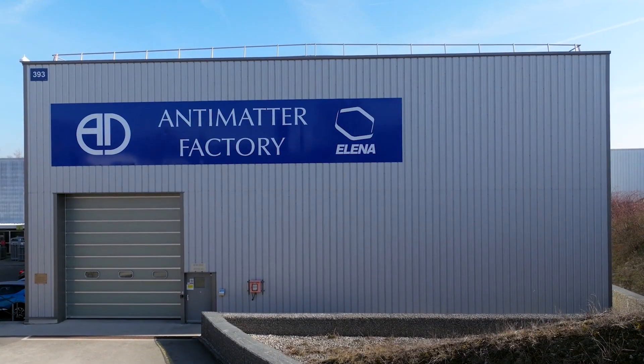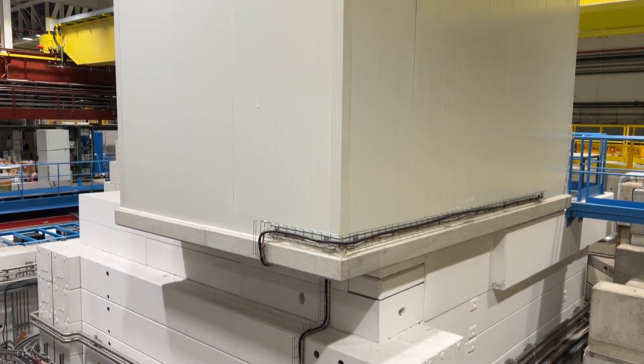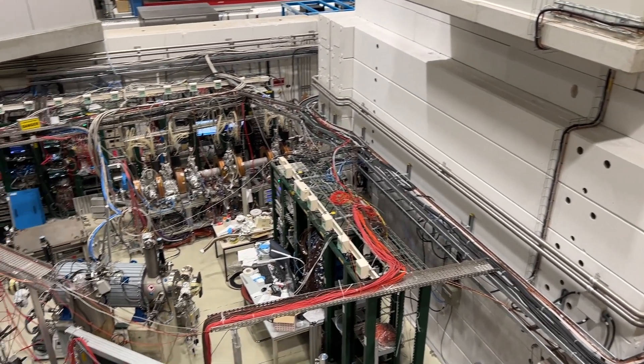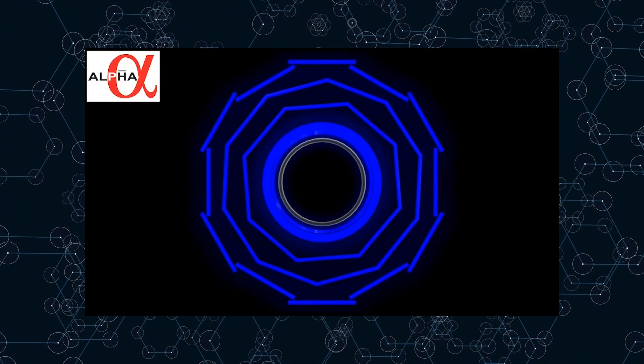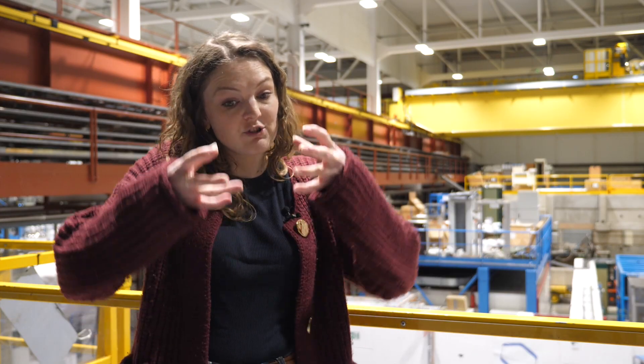The antimatter factory is not a single experiment — researchers are studying the properties of antimatter in a variety of ways. Some experiments are working on creating a beam of antimatter to study it in beam form, while in the Alpha collaboration we trap the antimatter in a magnetic trap, study it directly with lasers, or drop the antimatter to see whether it has the same gravitational effect as normal matter.